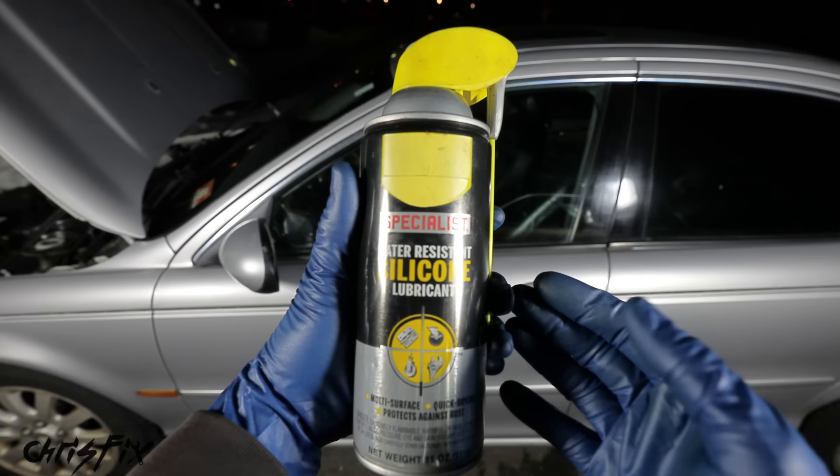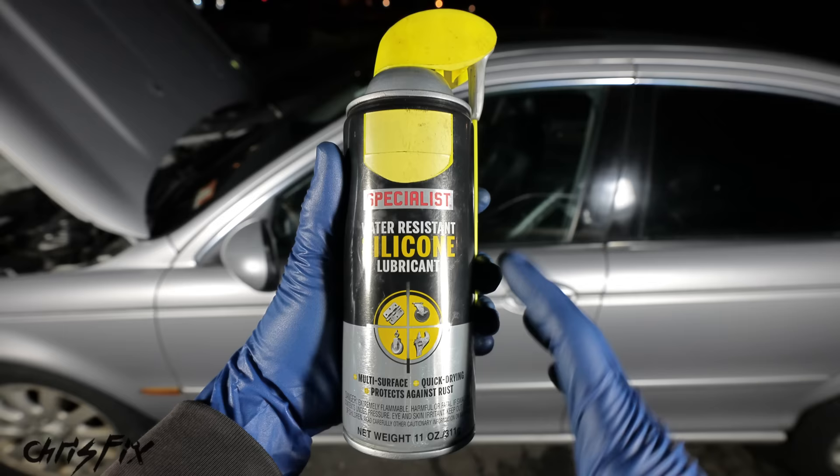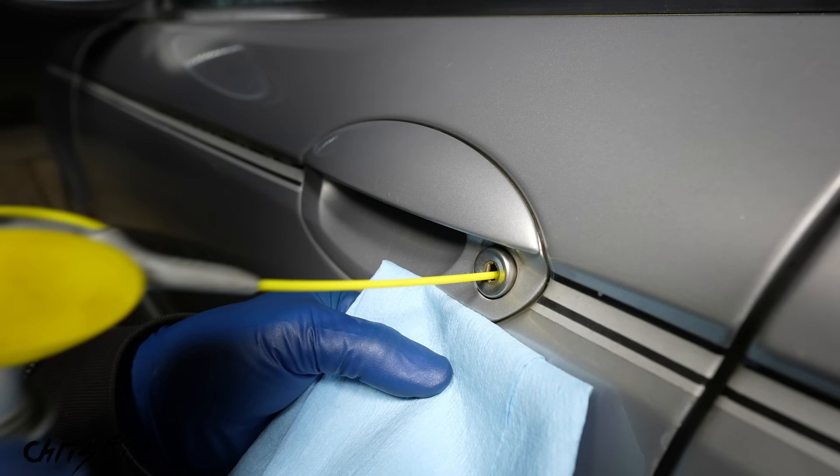What silicone does is it's hydrophobic, meaning it repels water. It displaces water so water won't be able to freeze if it's not there. Get your spray inside that lock — don't spray a lot, you just need a little bit — and you are good to go. That displaces all the water that might be in there so it won't freeze.